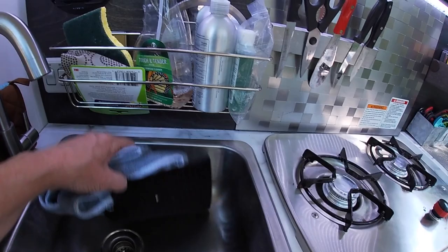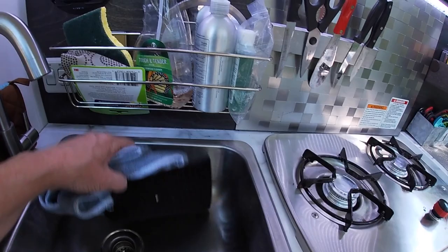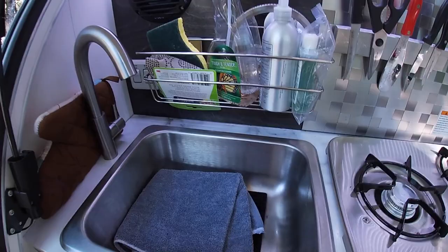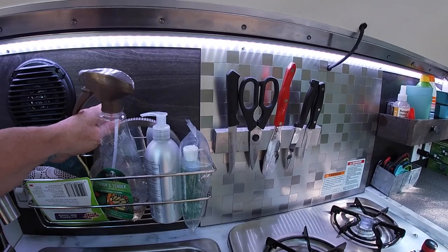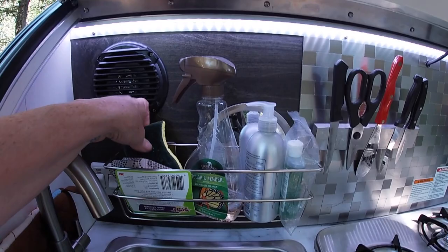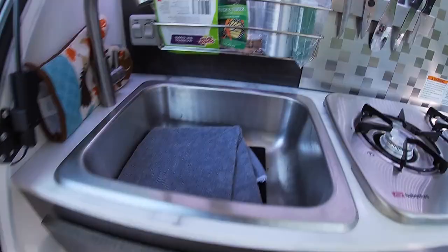In my sink I just leave a towel and a hot pad — they store there in the sink, and I can lay the knives down there when I'm traveling. I have a command shelf where I keep soap and hand sanitizer — that's dish soap. I keep a little mirror back here in case I need one, and then cleaning supplies.